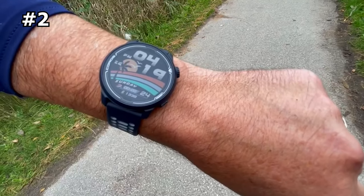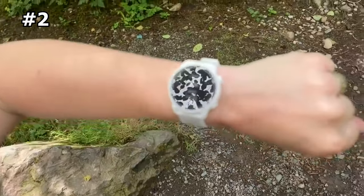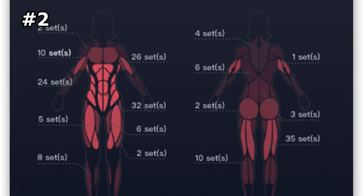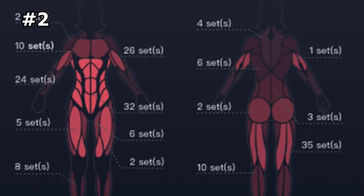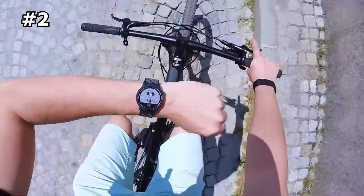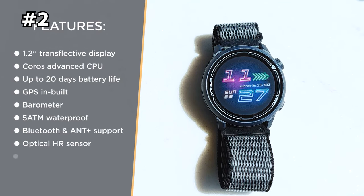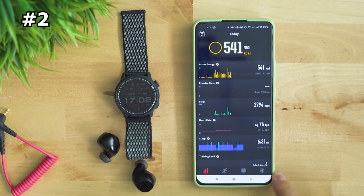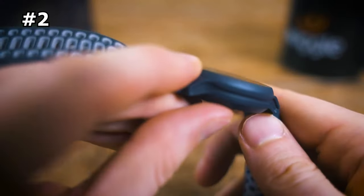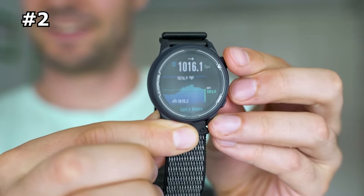Number 2: Koros Pace 2 — the best budget running watch. The Koros Pace 2 offers incredible functionality for the price. It comes with premium features like triathlon training, extended battery life, and the unique muscle heat map that shows which parts of your body have been getting the most workout — all for about half the price of other GPS watches. The Koros companion app is one of our favorites since it's so clean and easy to navigate. Overall, we're really impressed; it's an awesome value buy for runners looking for an easy yet powerful watch.